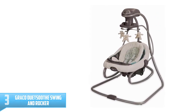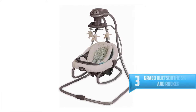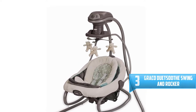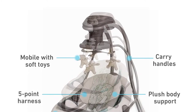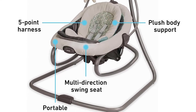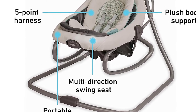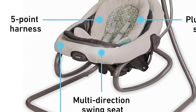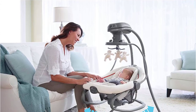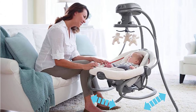Number 3: Graco DuetSoothe Swing and Rocker. The Graco DuetSoothe Swing and Rocker features an ingenious seat that doubles as a portable rocker, giving you the flexibility to move around the house while keeping baby cozy and close by. In swing mode, three swinging directions and six speeds allow you to customize the swing to baby's preferences. With additional features including two-speed vibration, an overhead toy mobile, and soothing songs and sounds, the Graco DuetSoothe gives you even more options to keep baby content.